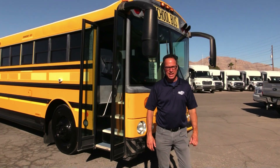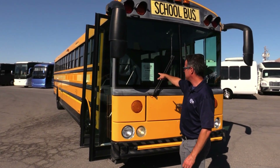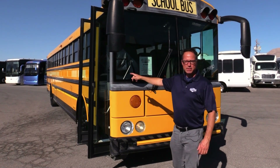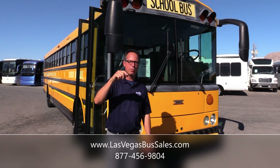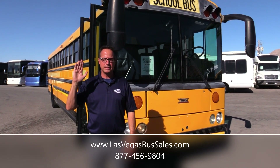And that's our 2007 Thomas Safety Liner HDX powered by that Cat with an Allison transmission. You know what that is right there? That's our stock number, B74880. This one's got fantastic tires — if you call in, I'd pick this one. Call in at 877-456-9804. Beautiful day in Las Vegas — have a nice day.